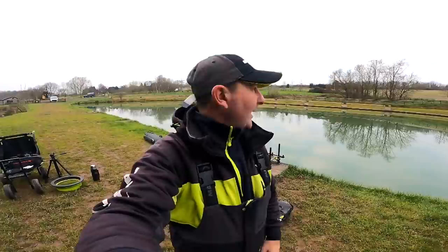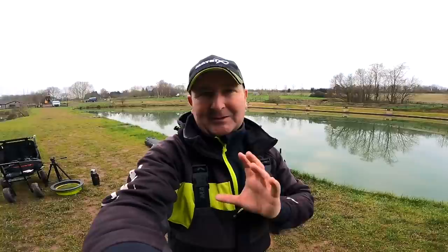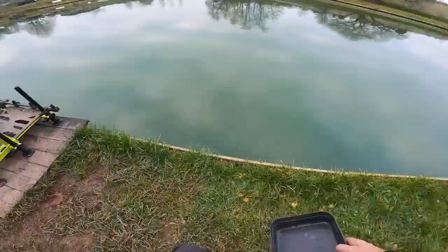It's really nice, it's flat calm. I've seen a couple of carp crashing but they're not the target today. The target is going to be skimmers - we know how important they can be in winter - and I'm going to be targeting them with a method feeder. I'm not going to be fishing at range or anything like that, but I think it's going to take a few tweaks to get it quite right today.